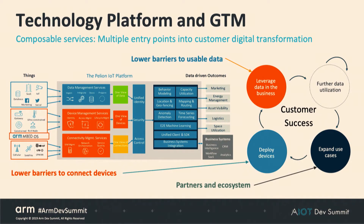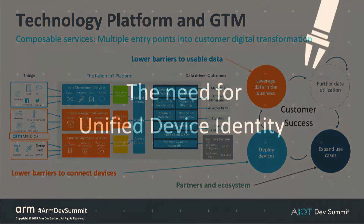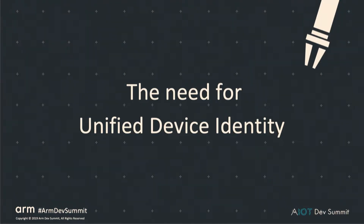The goal of all this is to combine all the composable services and offer a lower barrier to connect, to deploy, and to go to market and monetize on data-driven outcomes to expand the use cases of IoT products. And across all the use cases and services offered by Pelion, we see this underlying need for unified device identity.